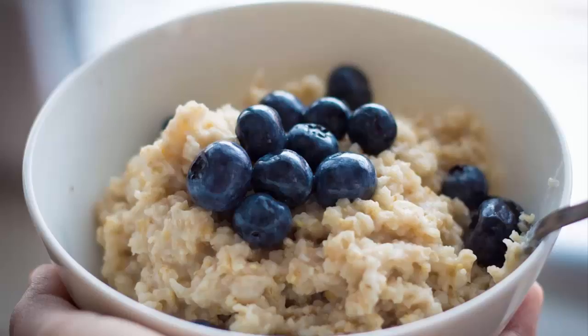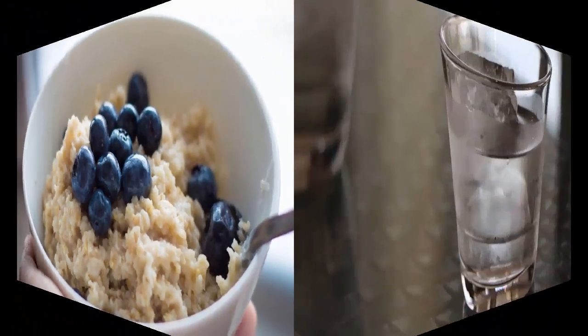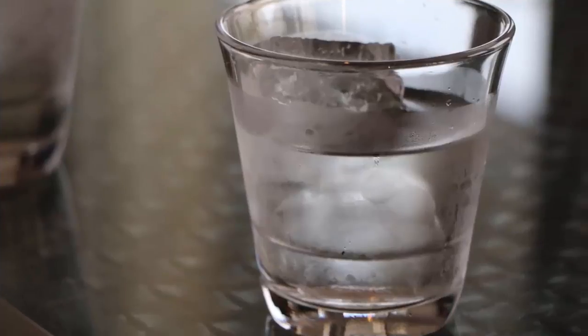In today's video we look at the health benefits of chia seeds and oats. We'll also take a look at a recipe that can regulate your body's sugar, lower your cholesterol, and also eliminate belly fat.